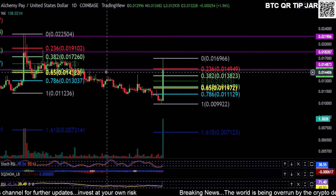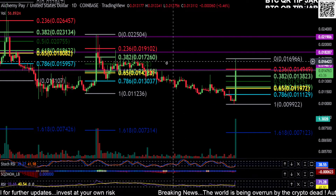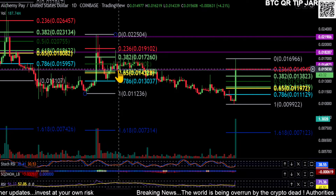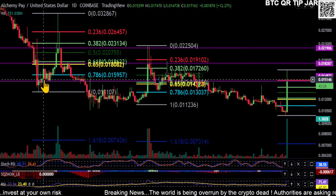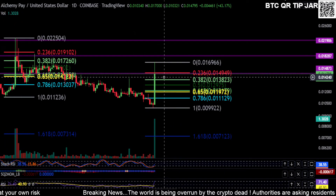It looks like we're having the same thing repeat itself. On this purple line we have a little bit more history, so we have a little bit more support and resistance along this line here, which makes it a little bit stronger. You can see all the support back here.